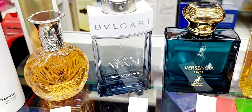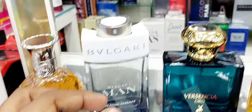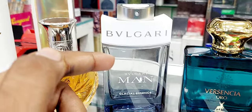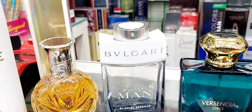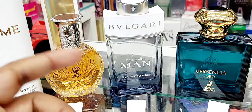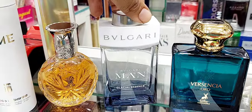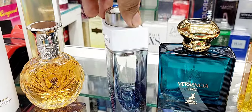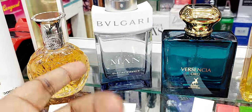Next one is Bvlgari Man Glacial Essence — I've reviewed it before but never bought it. They have quite a few in this line: Nerely Essence, Wood Essence, Man in Black, Terra Essence — some discontinued, some available. This one is a freshie. To my nose it smells a bit like Carolina Herrera 212 NYC, which is why I didn't initially like it. But now I think it's less peppery, less green — more cooling, a bit snowy, fresh, slightly spicy and watery. The bottle is nice. If you don't want to buy Carolina Herrera 212, this is worth a try.